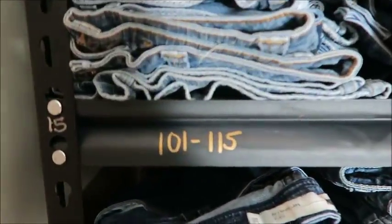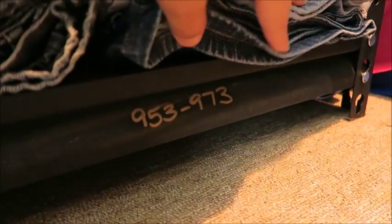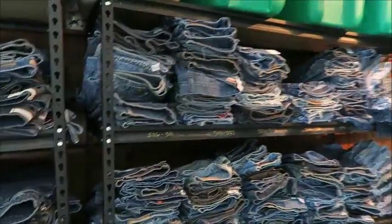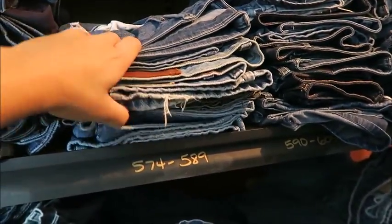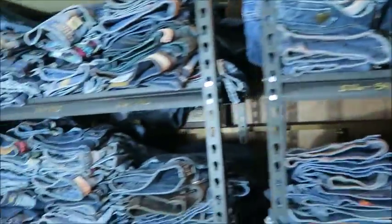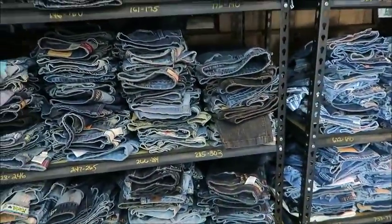Back to the jeans — we start at number 101 and this wall goes all the way to number 973. That's a pretty good amount of jeans along this wall. Some stacks are higher than others simply because more jeans have sold from certain number categories, so those stacks have been pulled down. It just depends on what sells and how many are pulled from inventory.